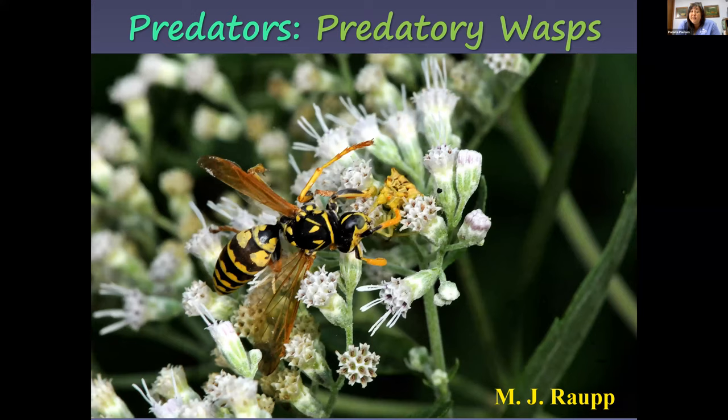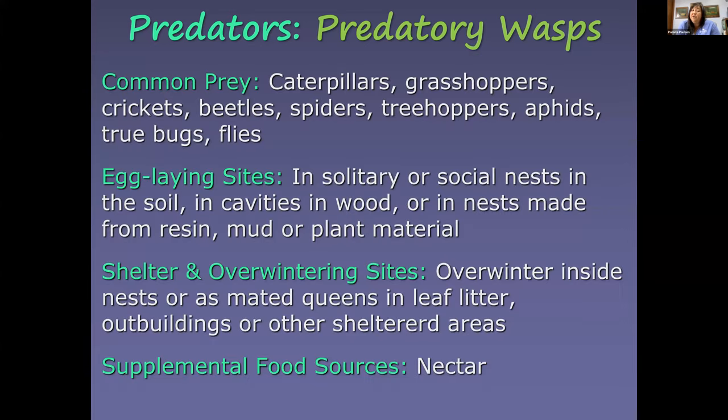Predatory wasps — we don't always like seeing them in our garden because they can sting, but unless you're actually bothering them they'll leave you alone. They are voracious eaters and great pollinators. They consume larger insects including caterpillars, grasshoppers, crickets, beetles, spiders, treehoppers, aphids, true bugs, and flies. Many overwinter or nest in hollowed-out trees or in the ground.